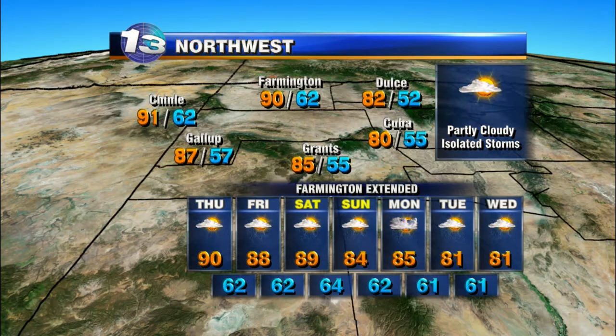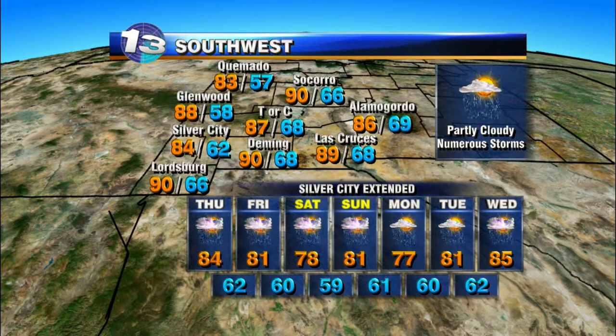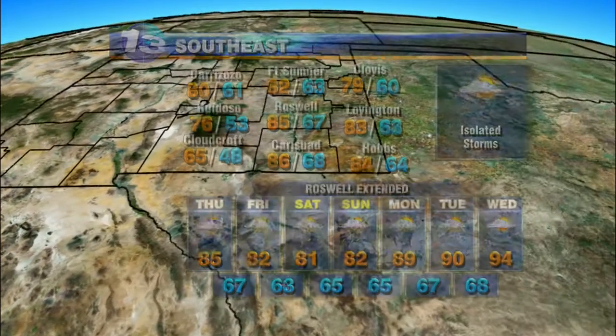Highs dropping to at least the low 80s by the end of the weekend. Over the southwest, partly sunny to partly cloudy skies — numerous storms will be a good possibility. We'll have to watch for some flash flooding in those flood-prone areas like the burn scars in the Gila especially. We'll continue with the showers and storms through the end of the week and into the weekend as well.